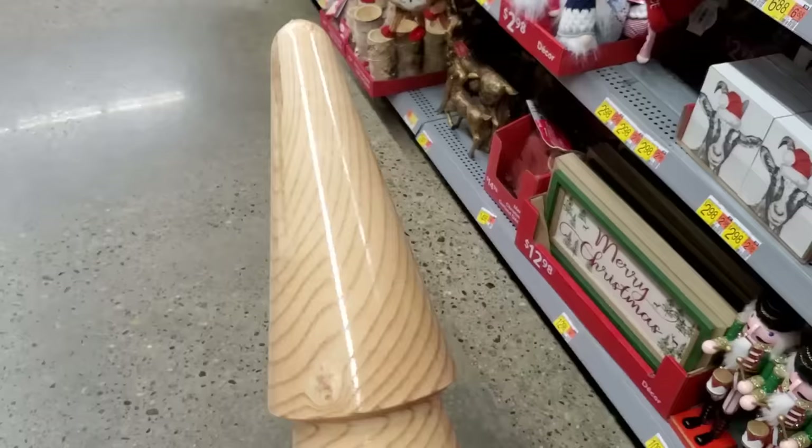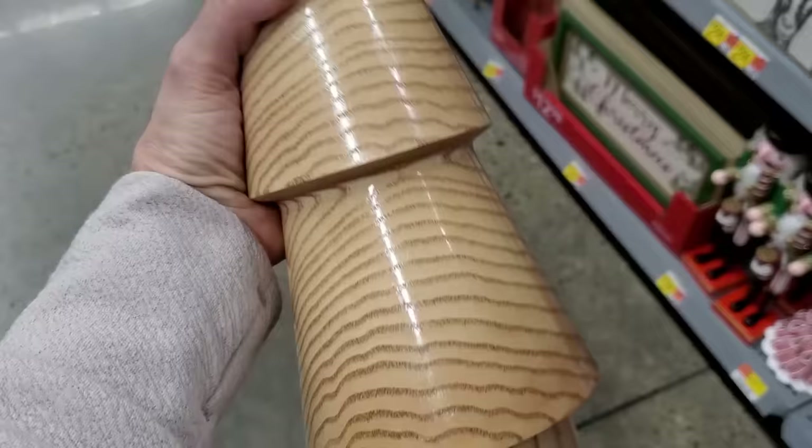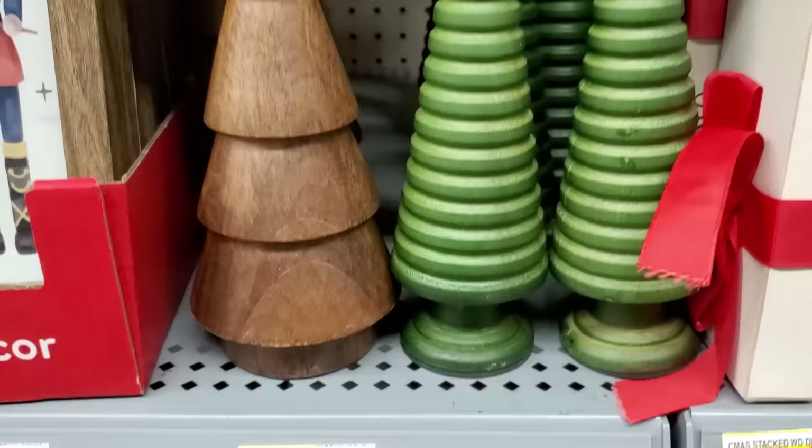I thought this big wooden tree was so pretty. This one you wouldn't be able to stain unless you sanded it, because it has varnish on it. There are so many options — another good way to bring those natural elements into your winter and Christmas decor.